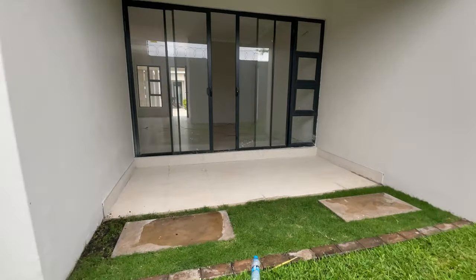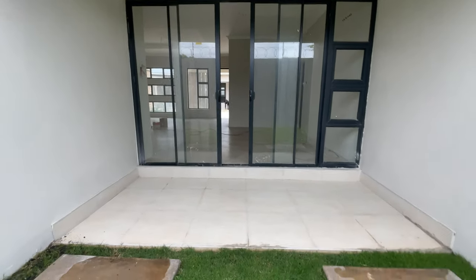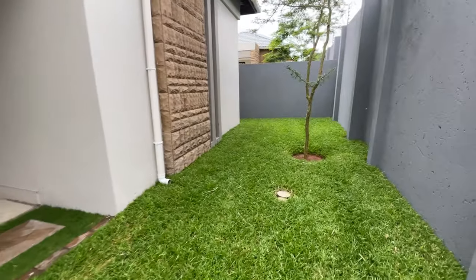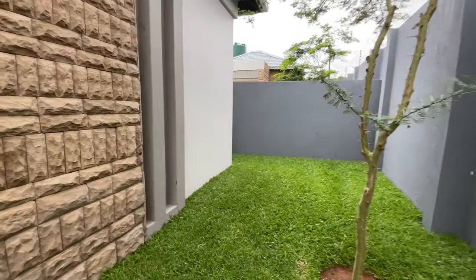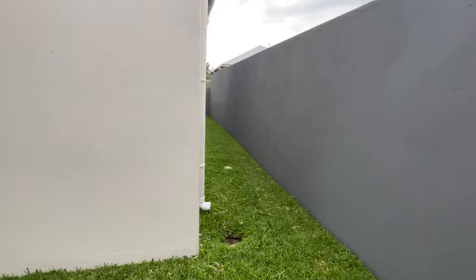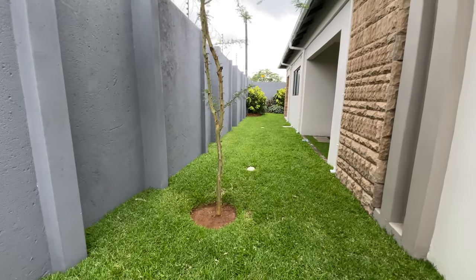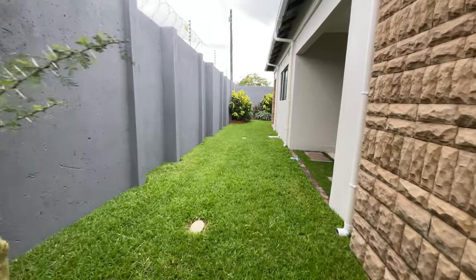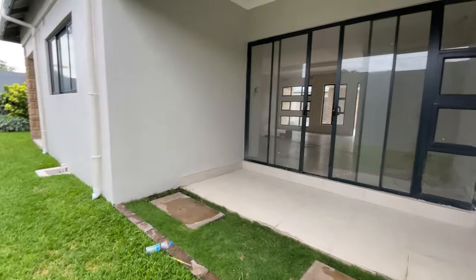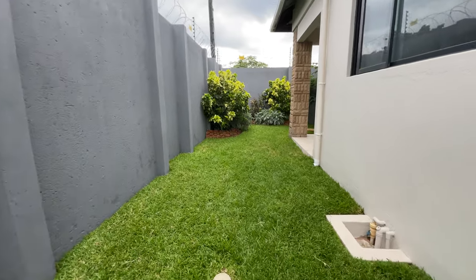Over here you have like a dining area and a patio area — you could do a little bit of barbecuing over there. I love the fact that this place has grass. A lot of properties within Lusaka, you don't have the whole grass thing — a nice backyard where your kids can play and whatnot. So guys, what do you think? Comment down below what you guys think of this property. All these places are basically a duplicate of each other.